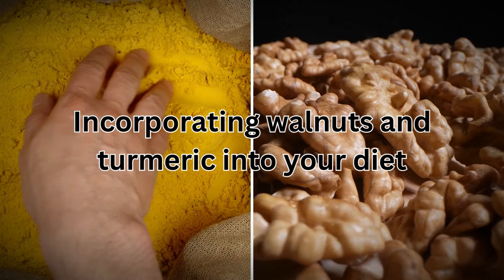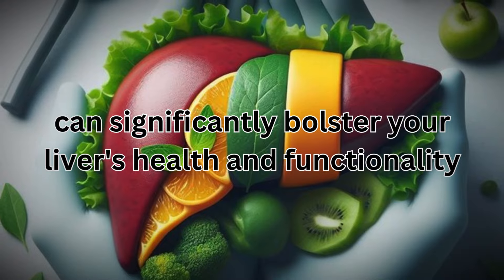Incorporating walnuts and turmeric into your diet can significantly bolster your liver's health and functionality.